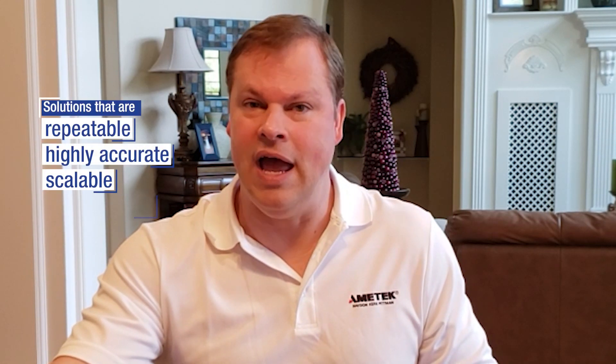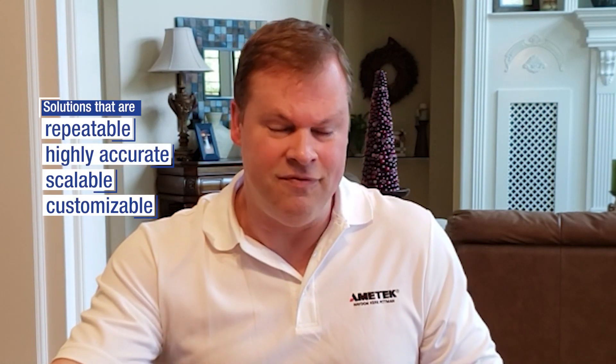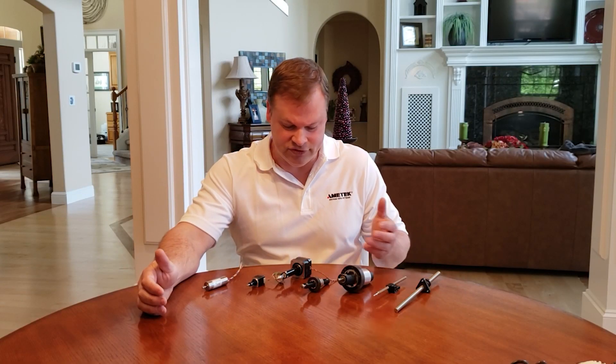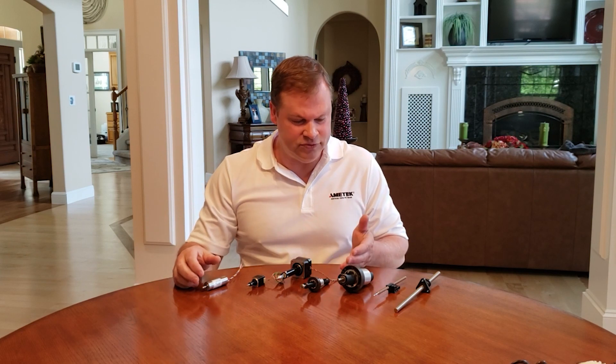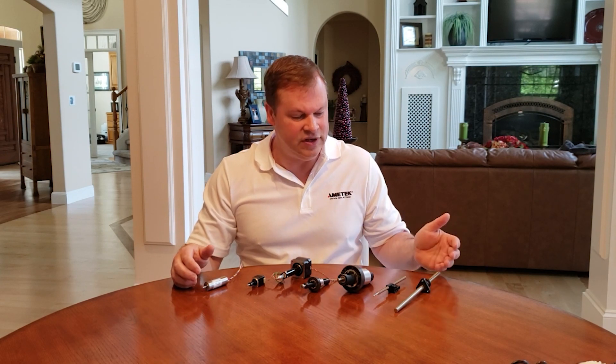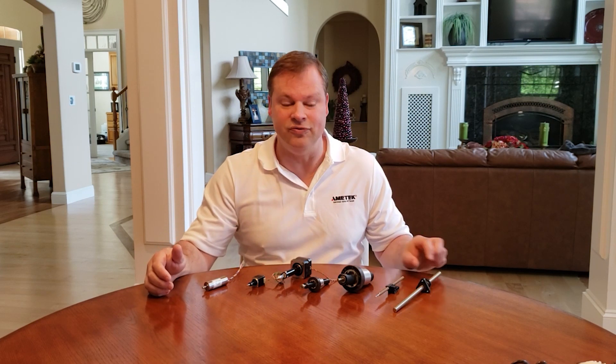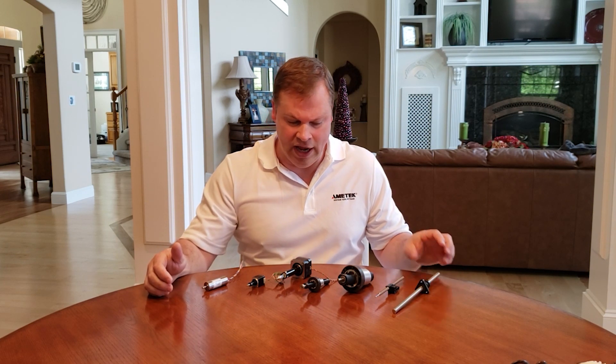Simply put, we have a solution that is repeatable, high accuracy, and very capable. One of the things that we offer is scalability. All of our actuators, motors, screw rail or rail assemblies, and lead screws can all be scaled so they can go from a very small solution to a very large solution. And of course these can be customized in almost any way you can imagine.